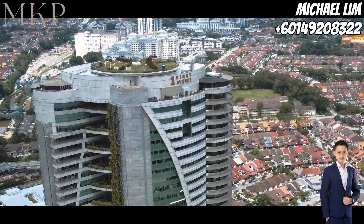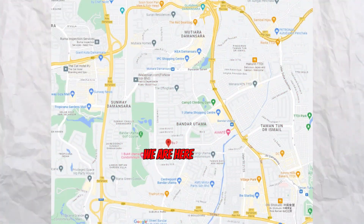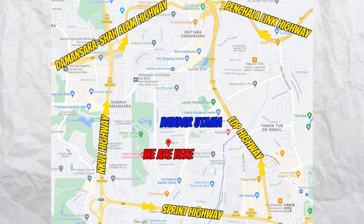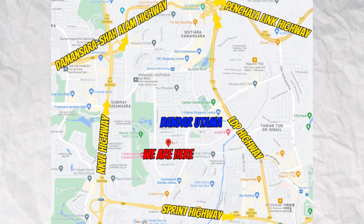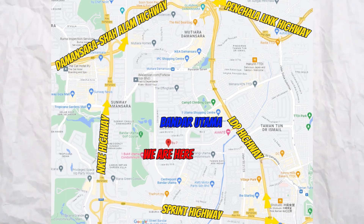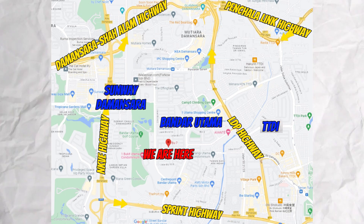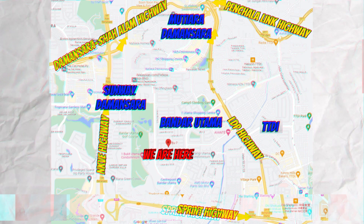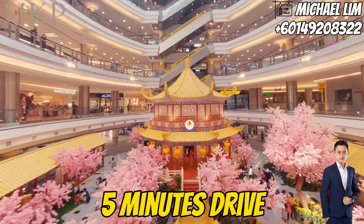Did you know that this incredible property is nestled in Bandar Utama 7? A highly sought-after area in Petaling Jaya, Bandar Utama 7 sits like a gem between Selangor's upscale neighbourhoods, including Sunway Damansara, TTDI, and Mutiara Damansara. But the real highlight is the convenience — within a mere 5-minute drive.